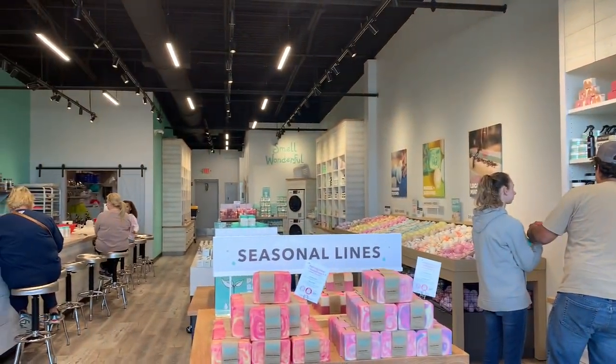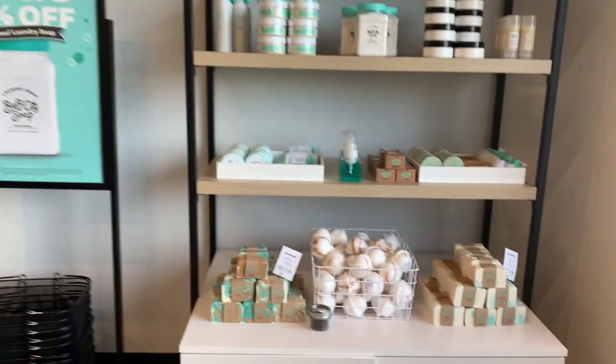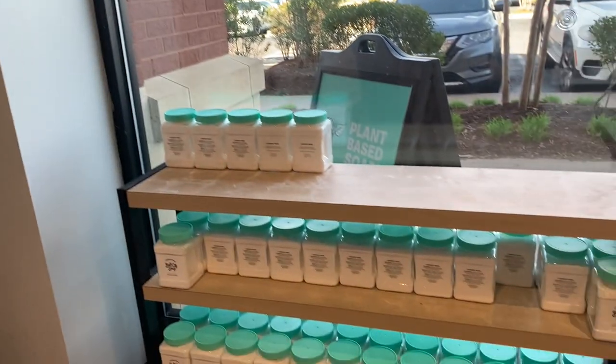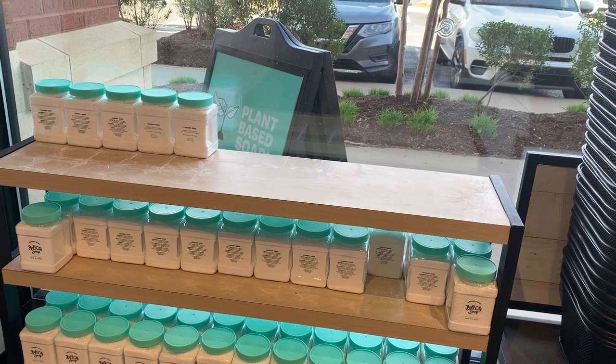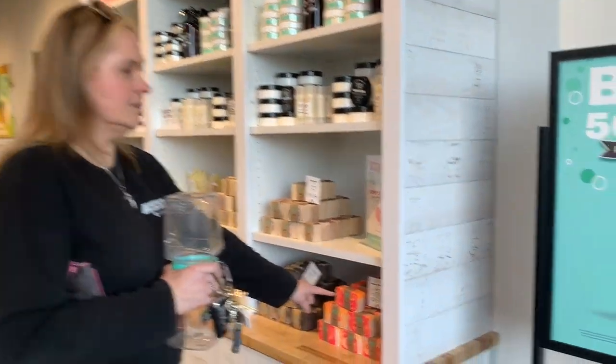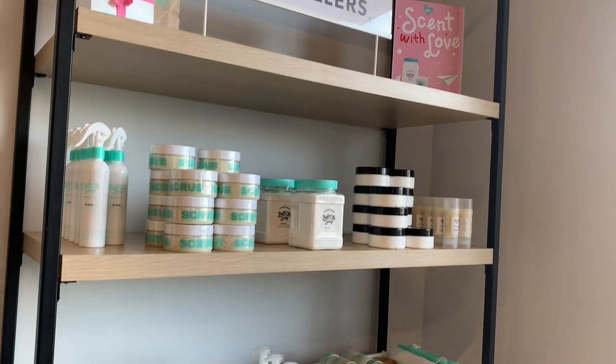It's kind of the same design — they've got the bath bombs and they're really big on the detergents. This is where we get our detergent. Hey Tammy, what detergent are we getting now? We're getting Island Nectar. We usually get Narcissist, which is really good too — it's like a fan favorite.